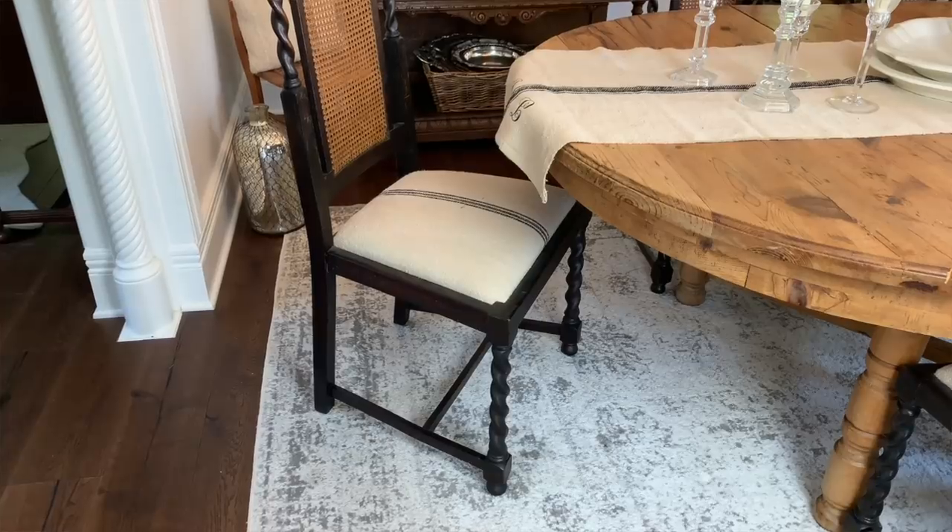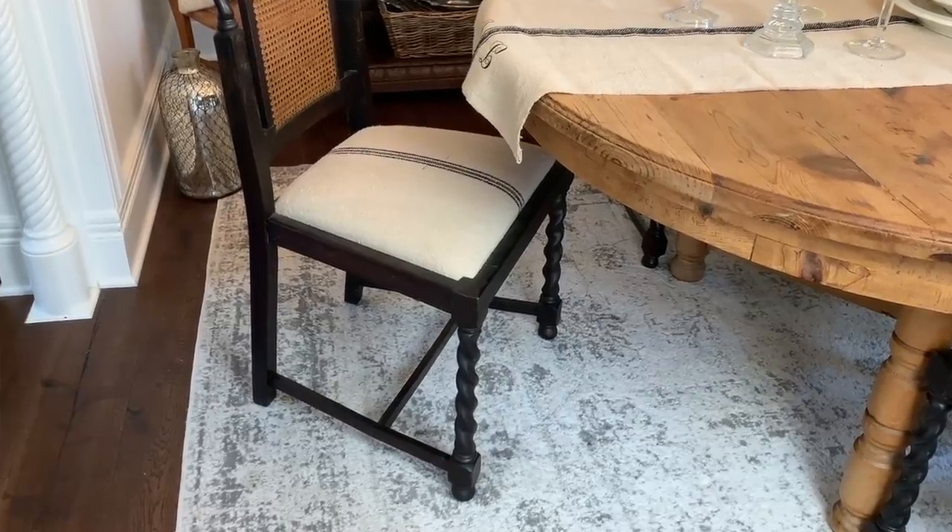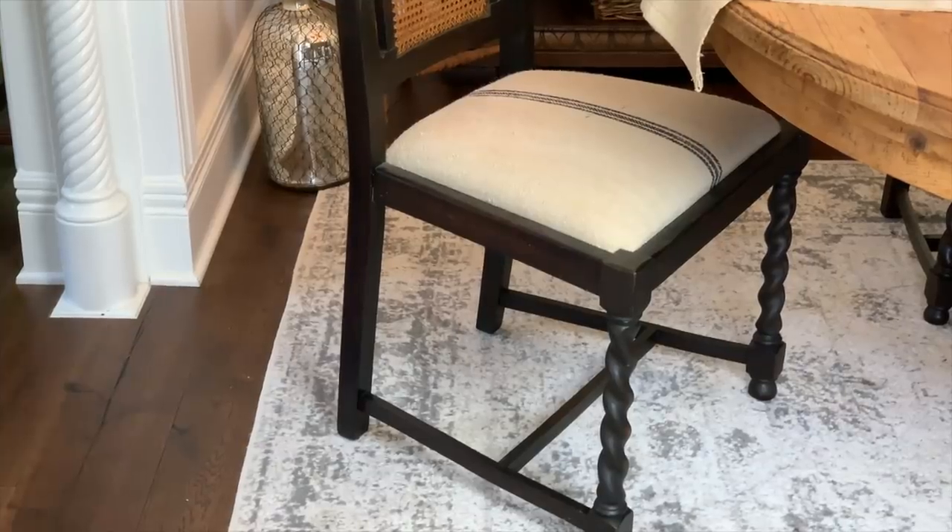Now we're going down for lesson nine: add a rug under your dining room table. If you don't have one, it might be because you have kids or dogs or just never thought you needed one — but you do. It makes such a difference and makes the room so much more complete. When choosing a rug, make sure it's big enough: you want the person sitting in the chair to be able to pull it out and still have all four chair legs on the rug.